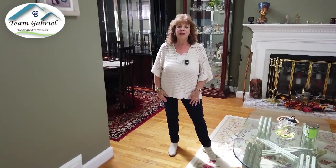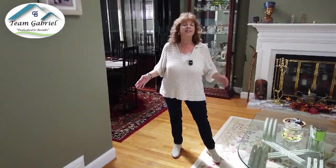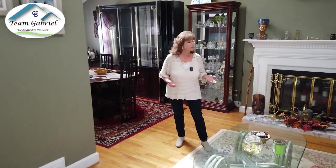Welcome to 227 Pembroke Street in Hartford, Connecticut. I'm Lori Latine Gabriel, Coldwell Banker, and I'm here with the homeowners Debbie and Malik, and they're going to tell us what their favorite parts of the home are.